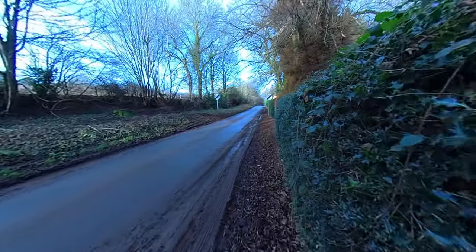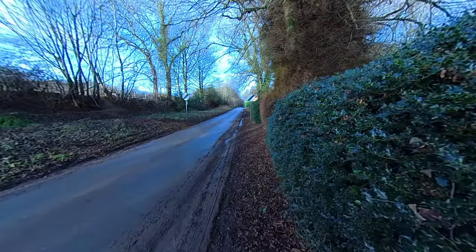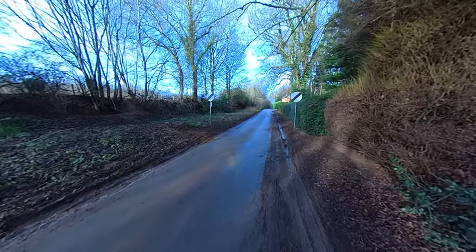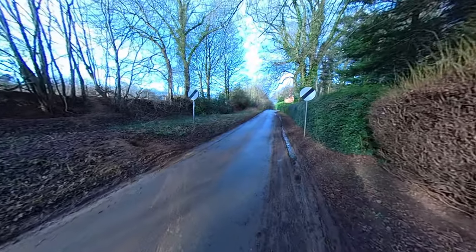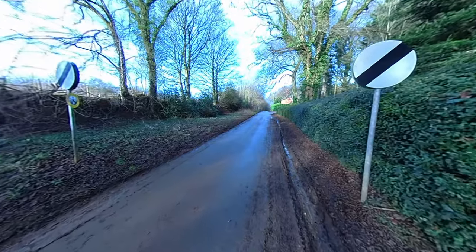Here we're leaving the village and you can see the national speed limit signs. You usually see these when you're heading out of a village — the speed changes from 30 miles an hour to whatever the national speed limit is, which is usually 60 or 70.